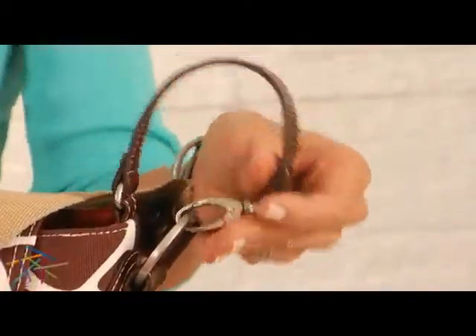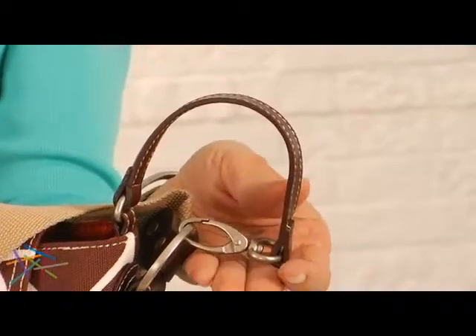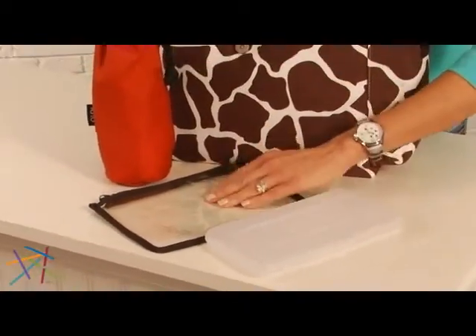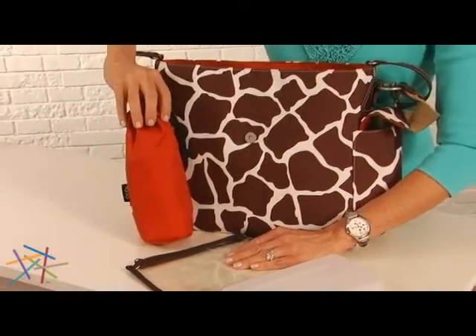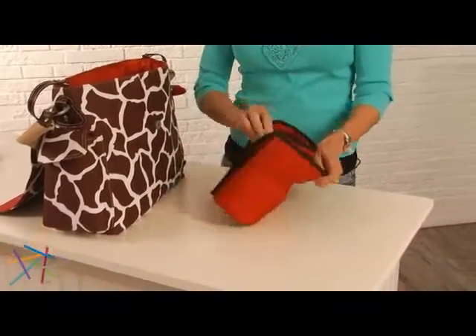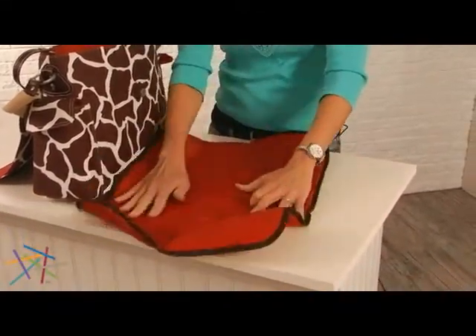Also equipped with durable, convenient stroller straps. This bag also has a portable wipes case, a see-through pouch, and an insulated bottle sleeve. And finally, a microfiber changing pad so you can change your baby comfortably.